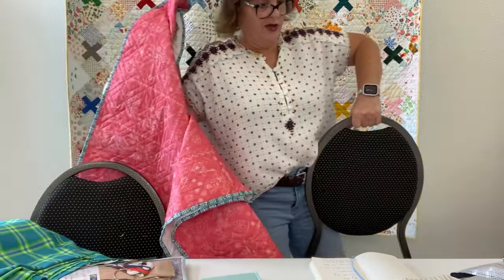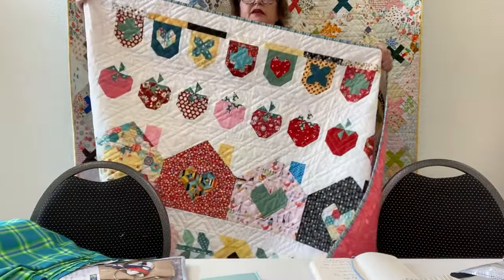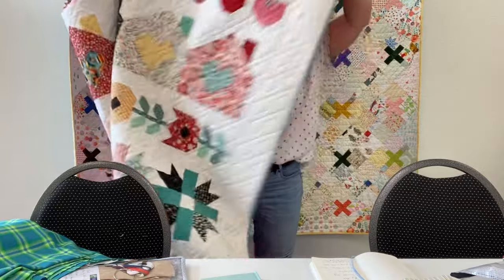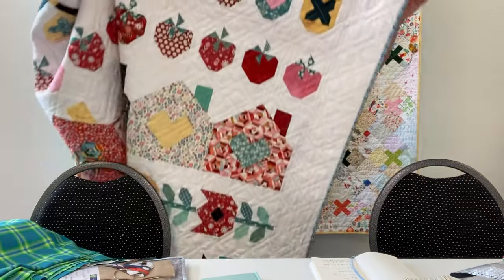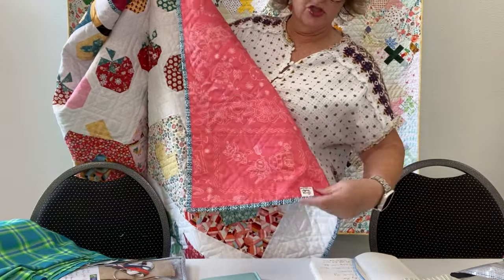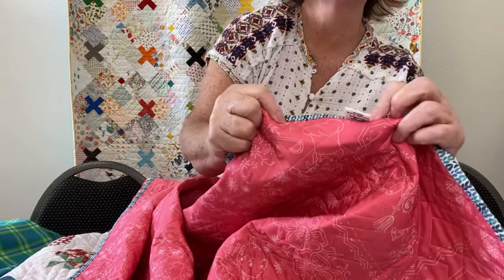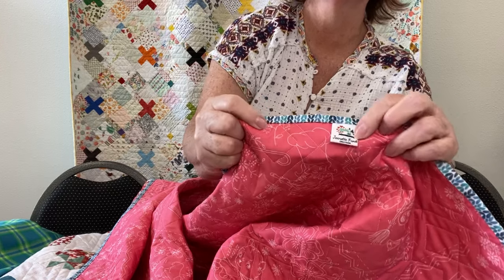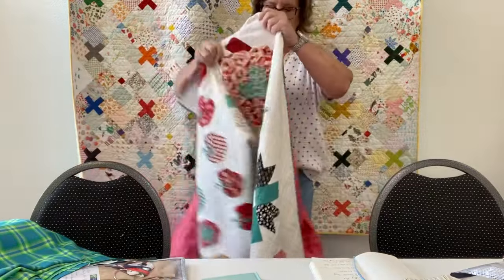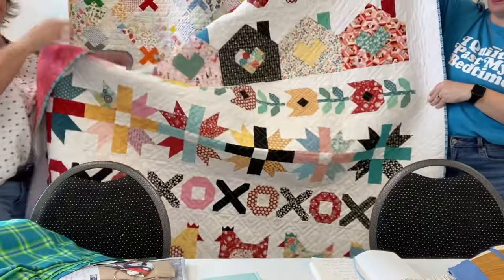This is Sunny Kisses, and this was a block of the month — we just finished it up maybe three months ago. It is quilted. Look at the binding, it's so pretty on there. That's my back — that's a wide backing that we have here at the shop. Those are my cute little labels; I just ordered these off an Etsy shop. It just says Jeanette Frog Creations. I have one side of the binding left to hand-sew.